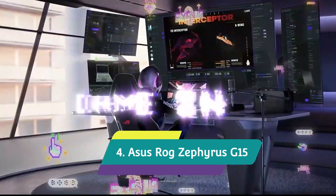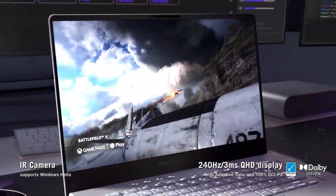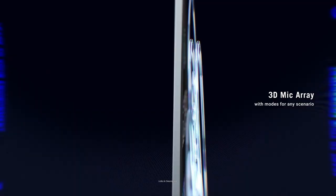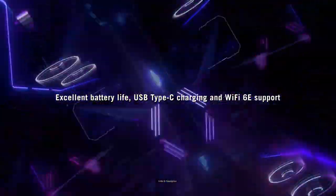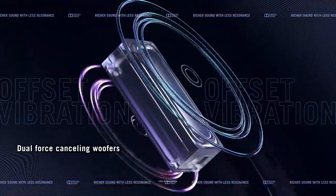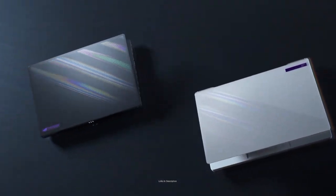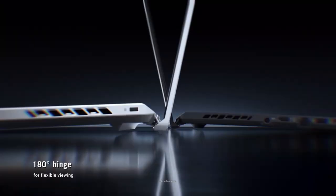ASUS ROG Zephyrus G15 — best for super smooth video playback. If you want a super powerful video editing laptop without going the MacBook route, this is the laptop to consider. It is available with a blazing fast octa-core AMD Ryzen 7 or Ryzen 9 6000 series processor and up to a whopping 48 GB of RAM, so there won't be much this beast can't handle. Designed as a gaming laptop, it also comes with a choice of NVIDIA's powerful GeForce RTX 30 series graphics cards. Buy it for its power, portability, and super fast screen refresh rate.